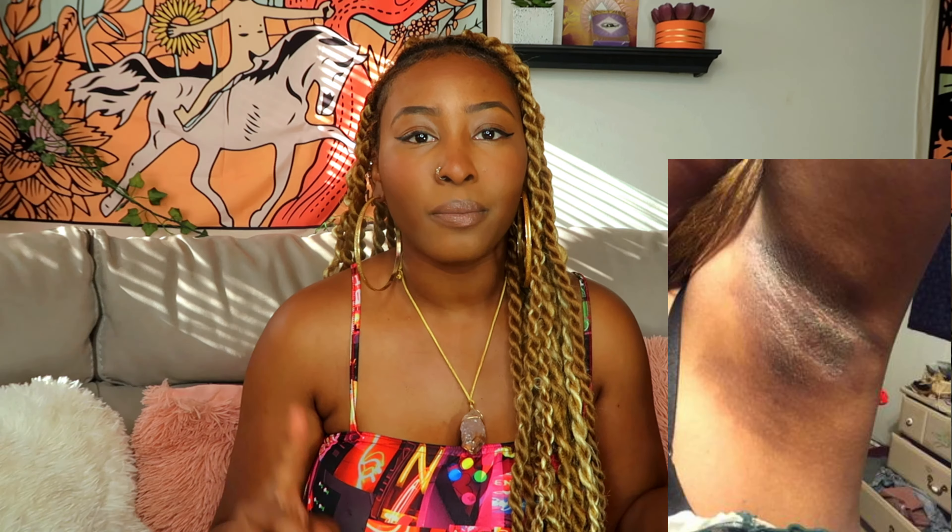I had used this deodorant and it caused a reaction with my body and pretty much it just burned my skin off. My skin got really crusty and it was peeling and it was just so extremely painful. I'm going to put some pictures on the screen so you guys can see.